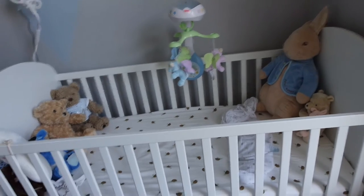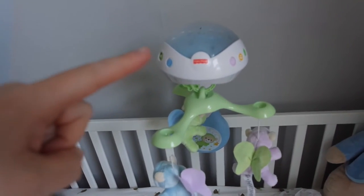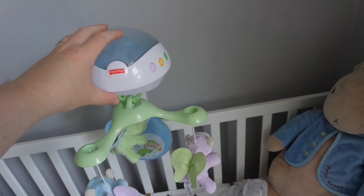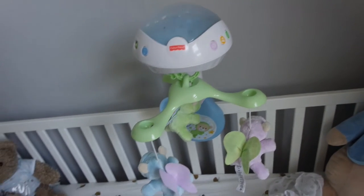On the cot we have his cot mobile. You can take the mobile part off and put it on the pram, and when they're a bit older you can detach it and use just the nightlight portion on its own on a dressing table, which is brilliant.